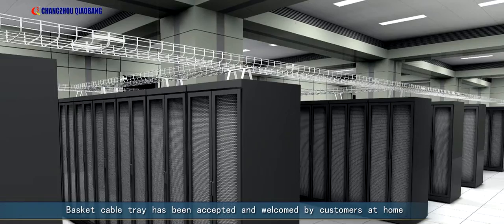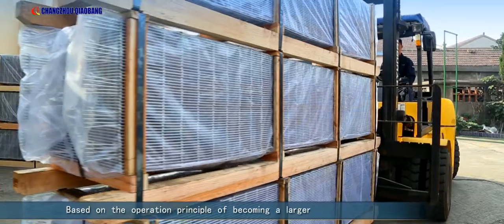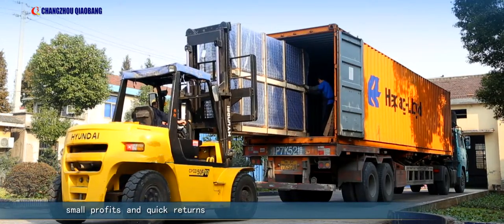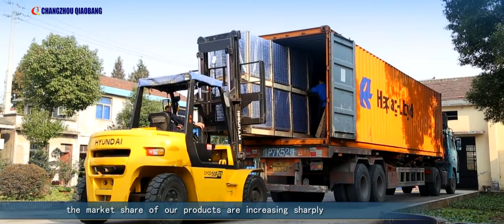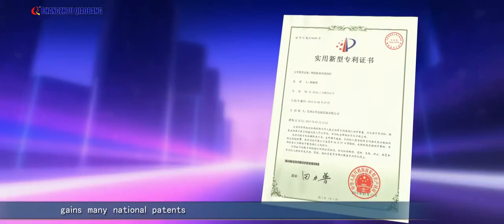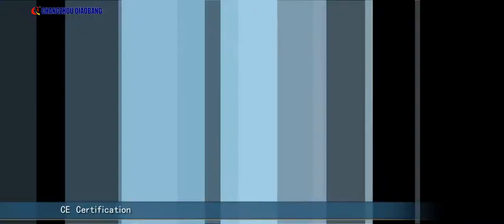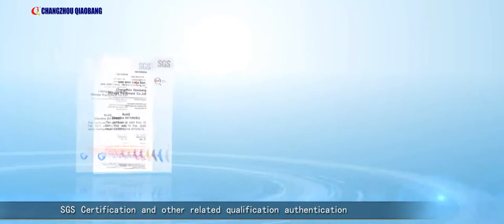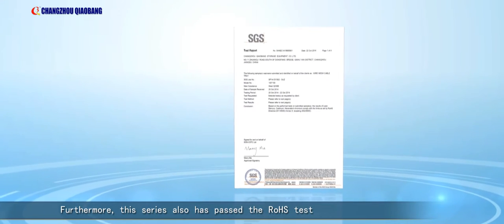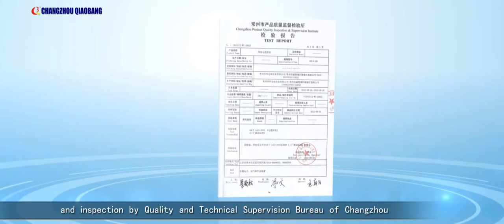Basket cable tray has been accepted and welcomed by customers at home and abroad by virtue of these characteristics. Based on the operation principle of becoming a larger and stronger company through small profits and quick returns, the market share of products is increasing sharply. The basket cable tray series has gained many national patents and obtained ISO 9001 Quality Management System Certification, CE certification, UL certification, SGS certification, and other related qualifications.